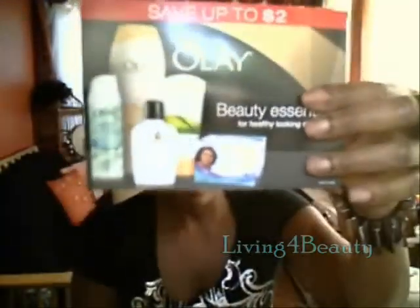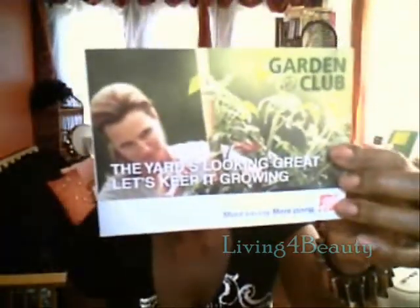Oil of Olay. And Home Depot Garden Club — I didn't open it yet; I'm going to open it later to see what's in here.